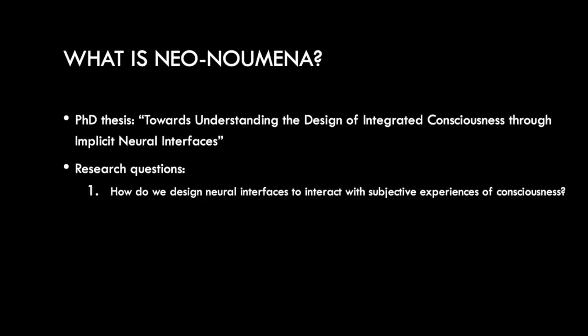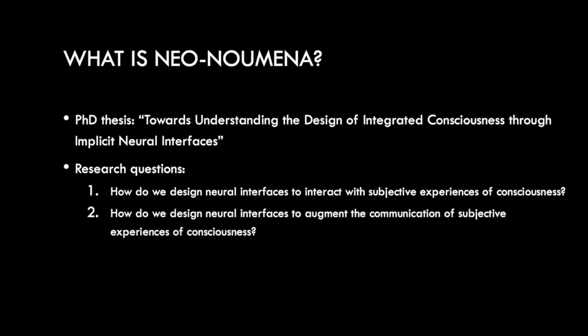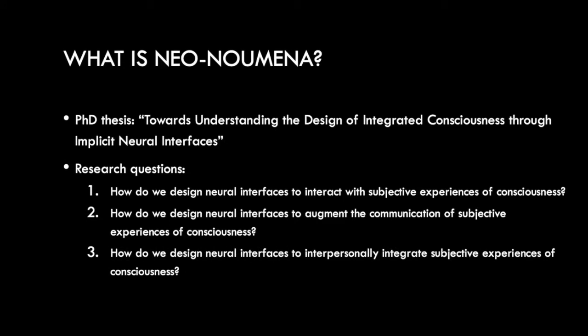To do that I have devised three research questions, which I seek to answer through three different prototypes. These being: how do we design neural interfaces to act with subjective experiences of consciousness? How do we design neural interfaces to augment the communication of subjective experiences of consciousness? And how do we design neural interfaces to interpersonally integrate subjective experiences of consciousness? Neonumena is a prototype I designed to answer this second question.